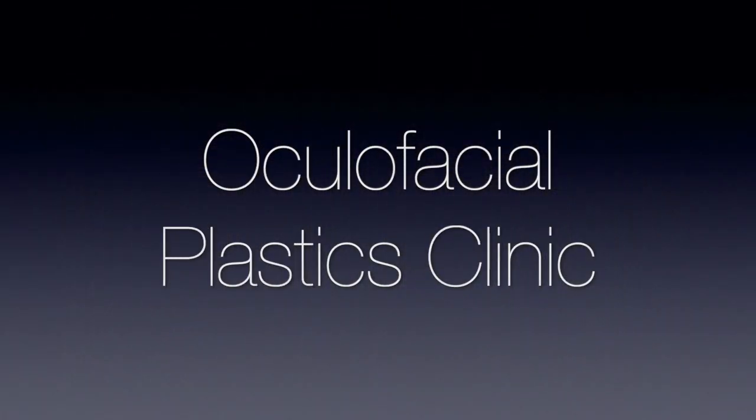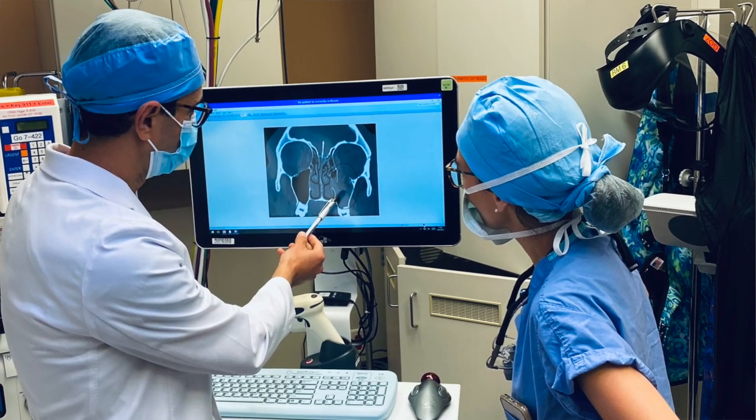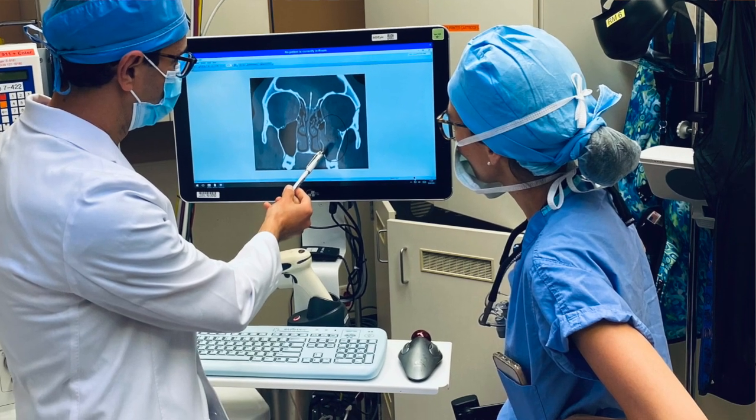After managing many patients with complex orbital trauma together, we realized how much patients benefit from collaborative care and decided to create the oculofacial plastics clinic. In a single day, patients are evaluated by an orbital surgeon as well as a plastic surgeon. If needed, other specialists from ENT or neurosurgery are available for consultation.